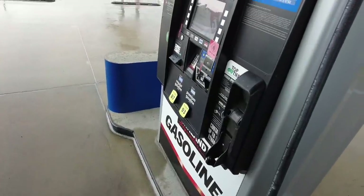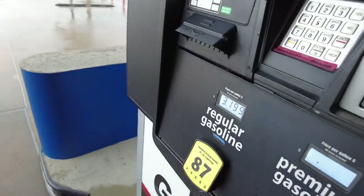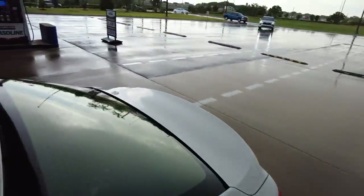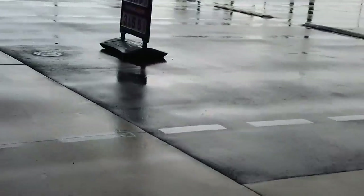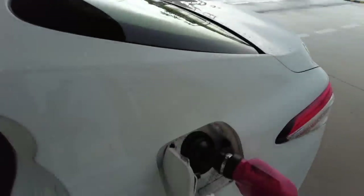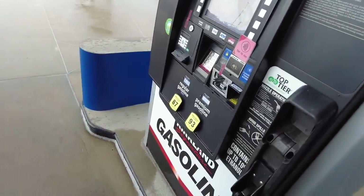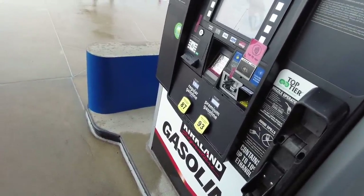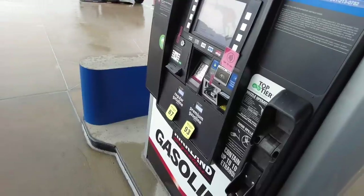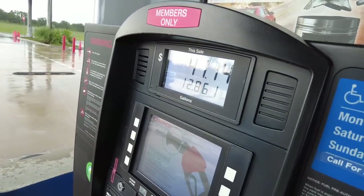I'm filling up my car here at Costco. The price of 87 octane is $3.19 and 93 is $3.55 for their premium gas. It's starting to come down now, but you never know — this stuff can go up in a week and shoot straight up. $41 and I got 12 gallons.